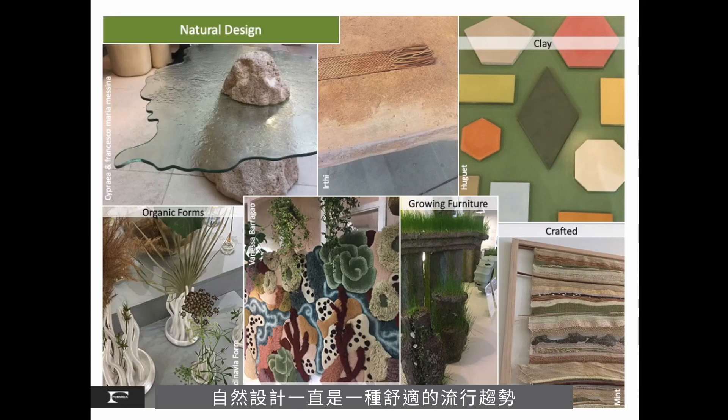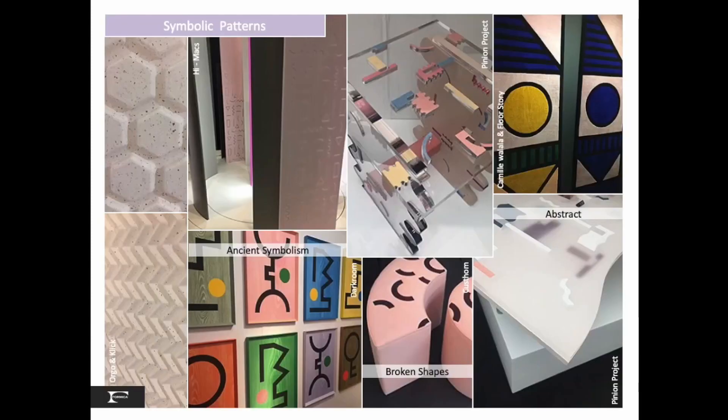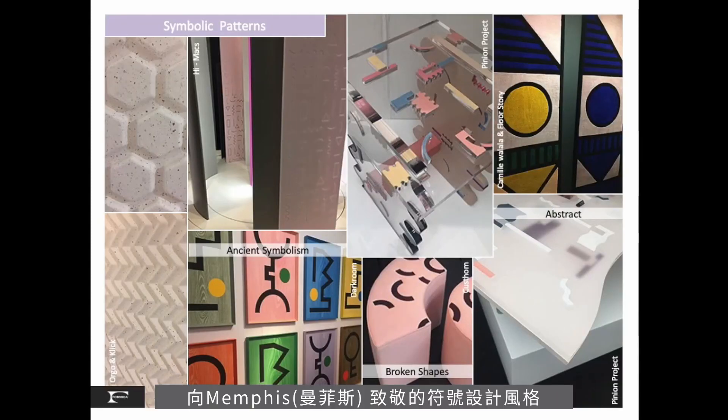Natural design is always a comforting trend that continues to evolve by exploring organic forms and materials. Abstractions and symbols of nature are crafted with many types of man-made and natural materials, like glass, terracotta, fiber, even furniture that grows grass. Symbolic patterns with a nod to Memphis show ancient symbolism, broken shapes and abstract compositions in tiles, ceramics and art-based furniture. This theme is composed of those special sparklers I spoke of that are inspirational.